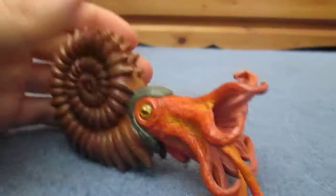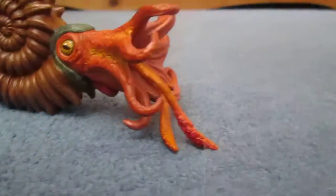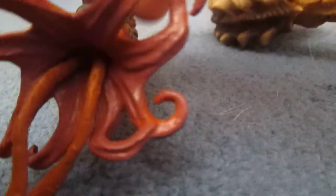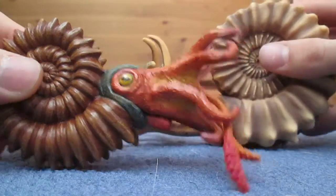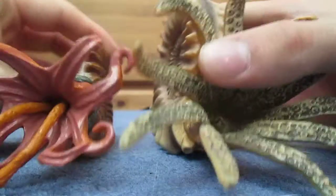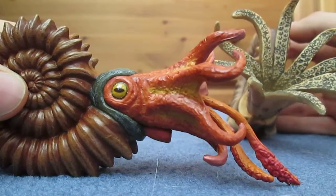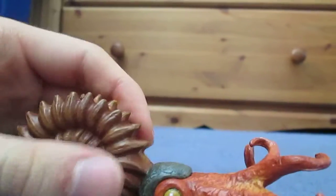It's great that we have another ammonite model, because ammonite models are not normally made — even though Bullyland made one a couple of years back. As you can see, the Safari one is much bigger, and the Bullyland one does have a beak visible. I think they are two separate species, but I like both of them. I especially like Safari's much more because the detail on it is very impressive, even though Bullyland's came first.